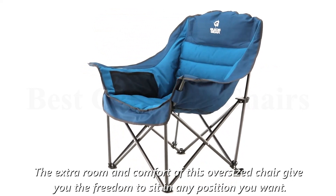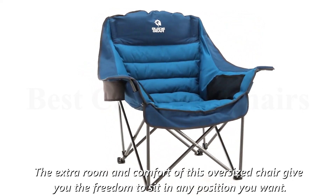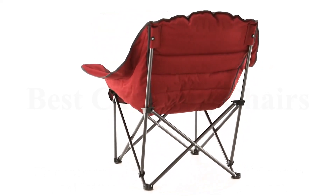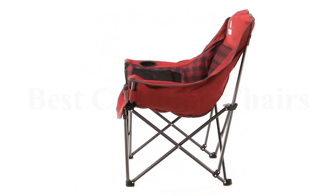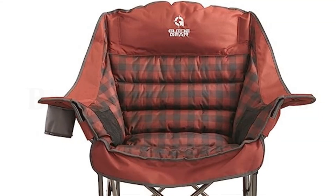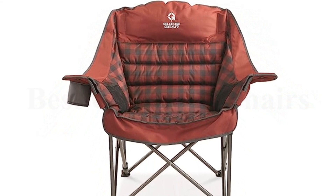The extra room and comfort of this oversized chair give you the freedom to sit in any position you want. The chair features a super-sized cup holder for your favorite beverage, and it folds up for convenient storage and transport with a deluxe expandable compression carry bag and backpack-style straps.